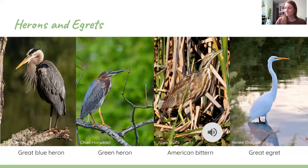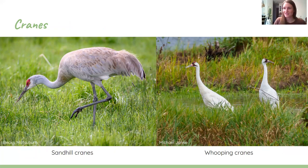Next up, we have cranes. You've all likely seen sandhill cranes around town. Whooping cranes are another species we can find here in Wisconsin — they're endangered with a very limited population, but they do come back to Wisconsin to breed. Especially near Horicon Marsh, keep your eyes peeled for spots of white in the marsh. They have red patterning on their head and are a little larger than sandhill cranes. During migration, they sometimes hang out with sandhills.